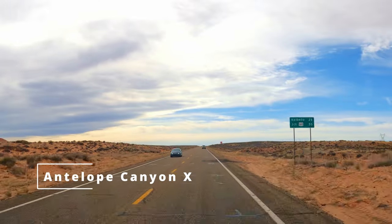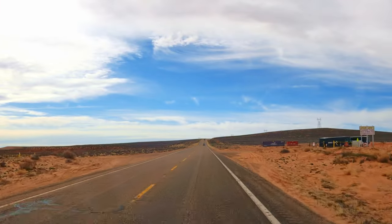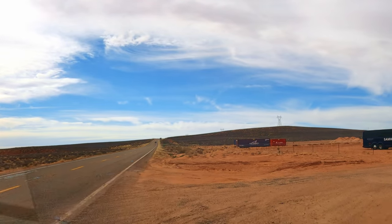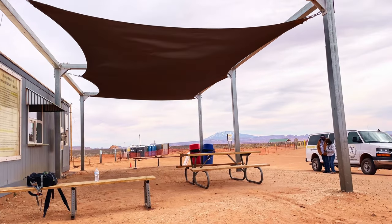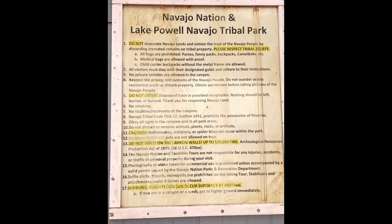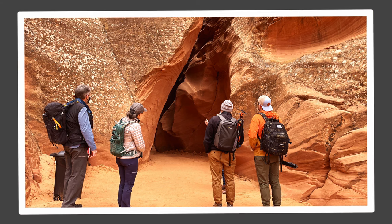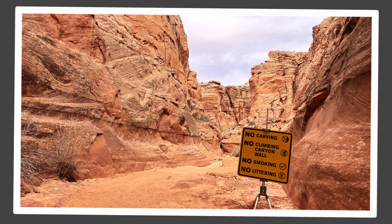The next morning, Dang headed off to explore Antelope Canyon X. She had a photography tour booked there, which gives you more time and fewer people. Antelope Canyon X is a nice alternative to the upper and lower Antelope Canyons — those get super busy with people and they don't offer photography tours anymore. This is on Navajo Nation land, so you adhere to their rules. They only had five people on this photography tour, so it's not very crowded and you can take your time getting the shots you want. We're going to do a slideshow of this part, as videos are frowned upon here.